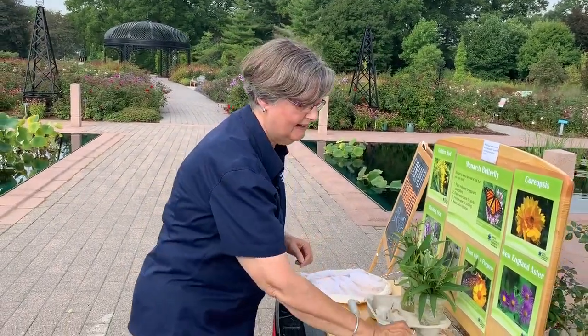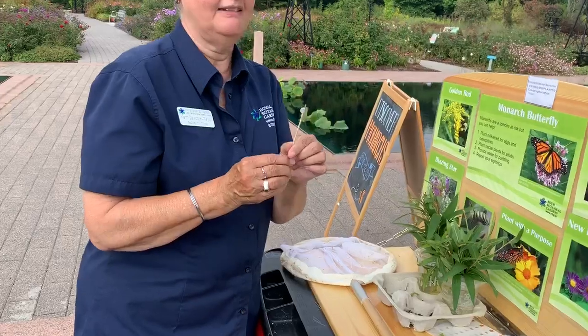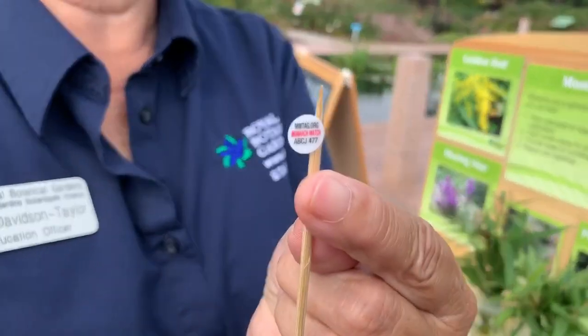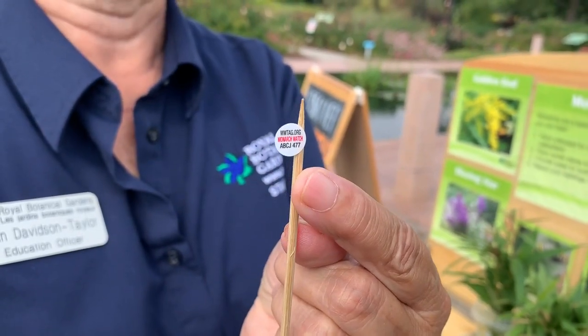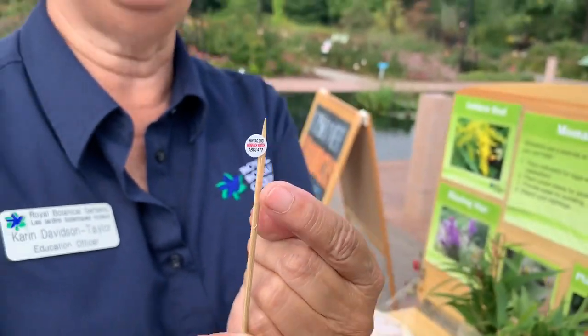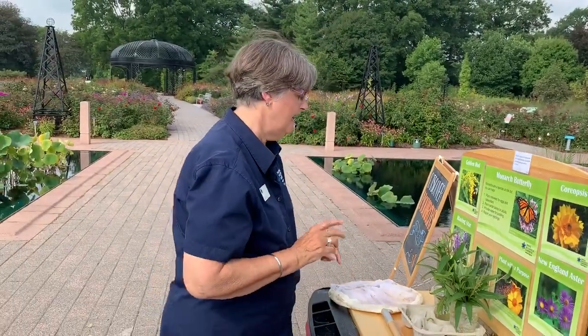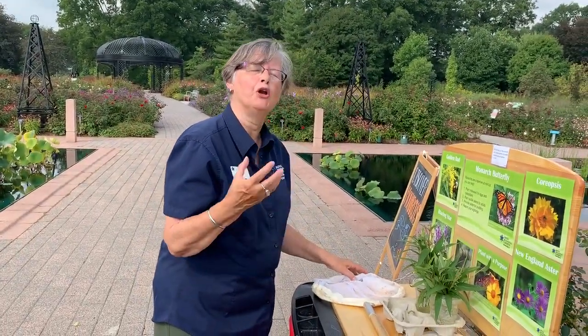So, tagging — when I tag, I've got these tiny little tags here. You can see they've got four letters and three numbers. If someone ever finds a butterfly with a tag on it, they need to report it to Monarch Watch.